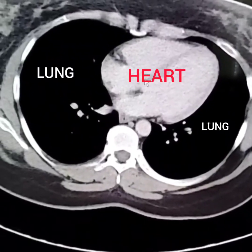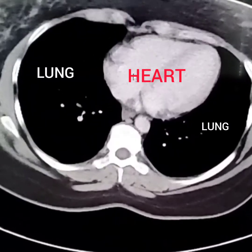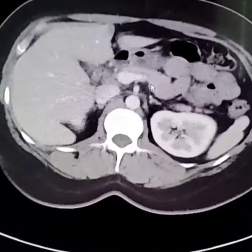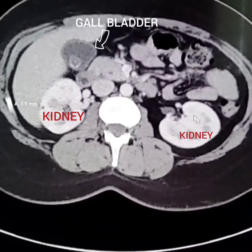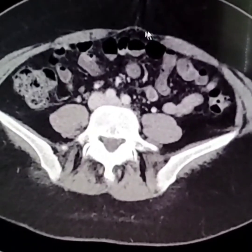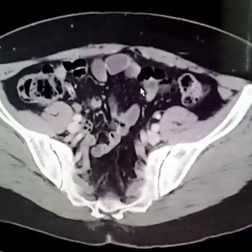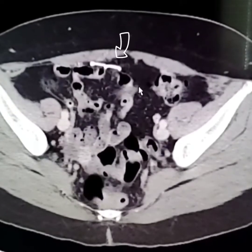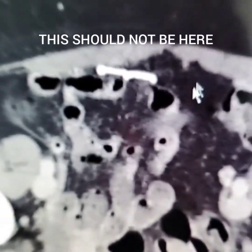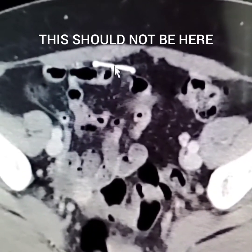Okay, here it is. I'm going to try to scroll really fast before this video runs out. There's the heart, these are the lungs — so we're scrolling down — liver, spleen, then you're going to start to see the kidneys. There's one kidney, there's another kidney, and then all of these little bubbles — it's just bowel.